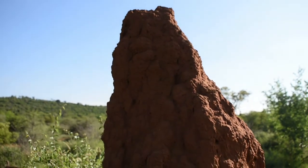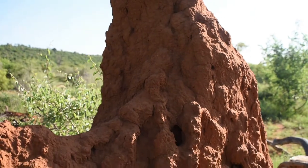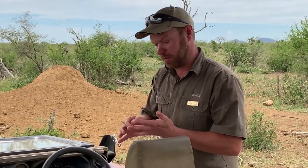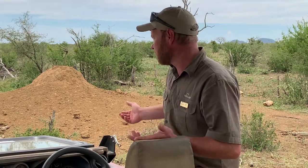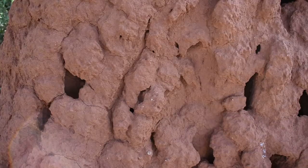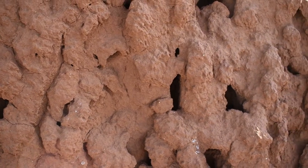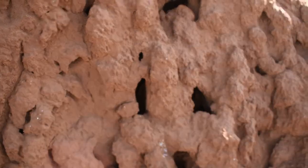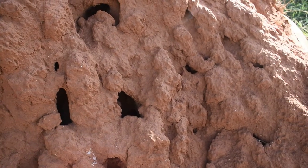Inside you'll have thousands and thousands, if not millions and millions of termites. You'll have a couple of different types: you'll have a queen in there, you'll have the soldiers that protect — they're about five percent of the whole population — and then you have the workers, who are the most important. A lot of them are harvester termites and they'll bring everything back into this area.